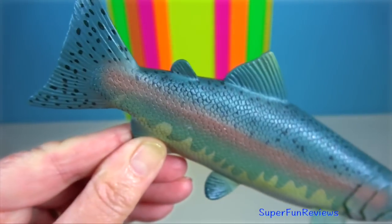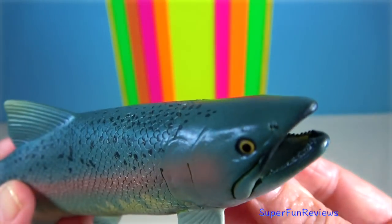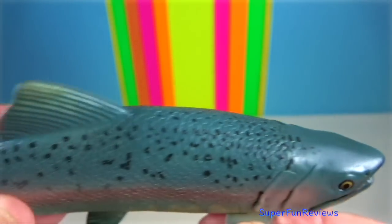Salmon — they are anadromous. They hatch in fresh water, migrate to the ocean, then return to fresh water to reproduce.